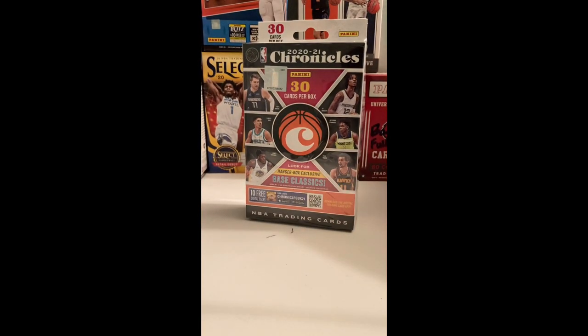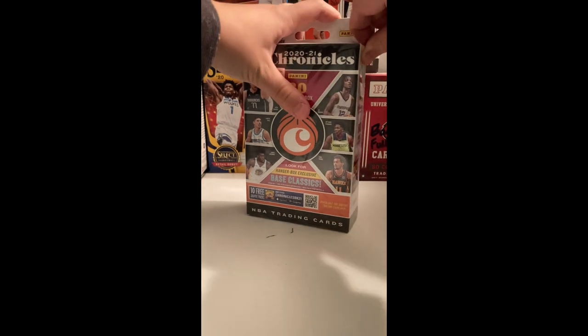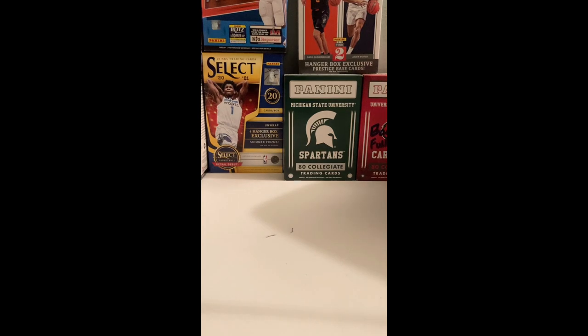We're playing for a LaMelo and Edwards, all those guys. We don't need scissors for this — actually, never mind, we do. Let me go get those. I do not want to rip this box.